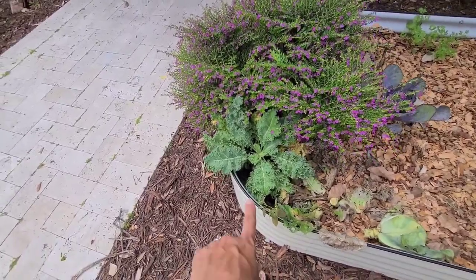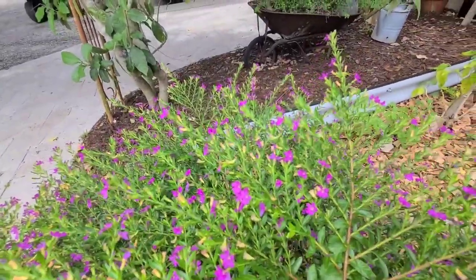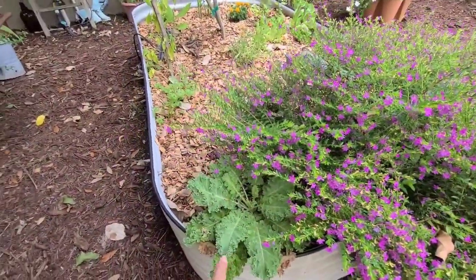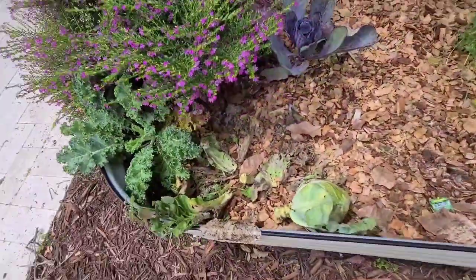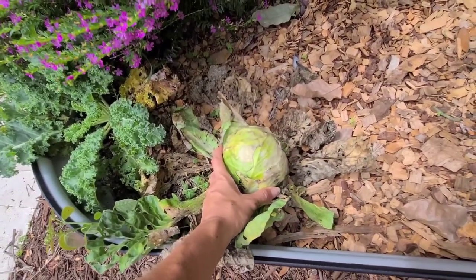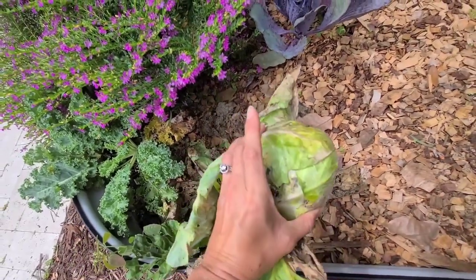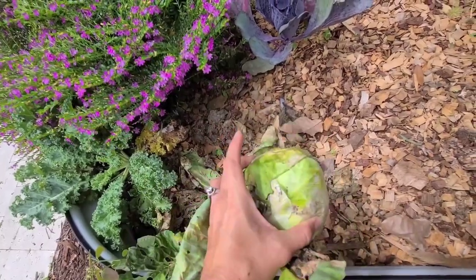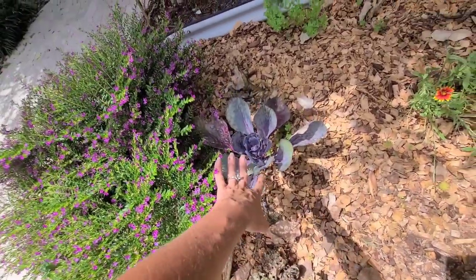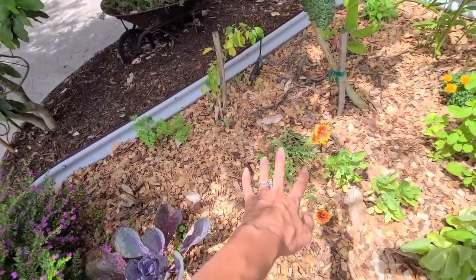Over here I've got some curly kale. We just have a bumblebee on my Mexican heather, and I have another curly kale over here. I wanted to keep this cabbage here — in my last video I showed you it's kind of late to plant cabbage, but I had some extra starts and figured this is a shady area, I wanted to see how it would do. I actually just harvested it today. We're just going to take the ugly leaves off and salvage what we can. I also have a red cabbage here, some parsley, and our blanket flower over here.